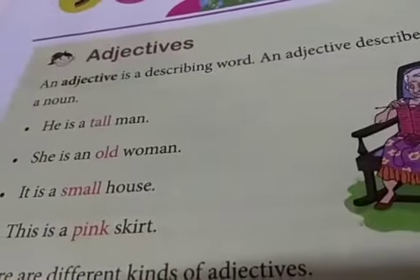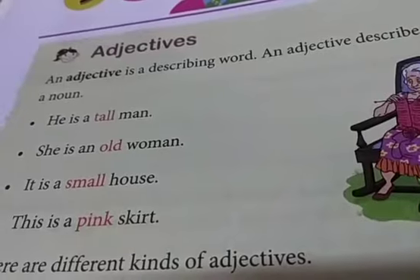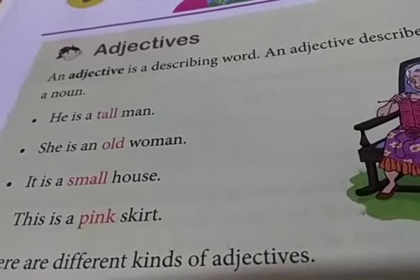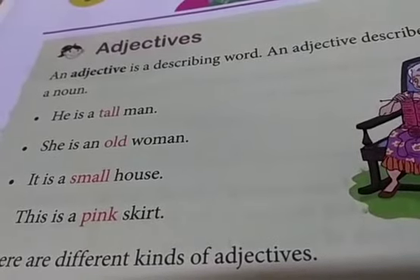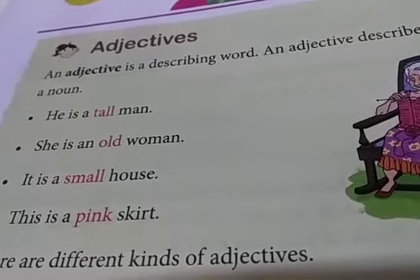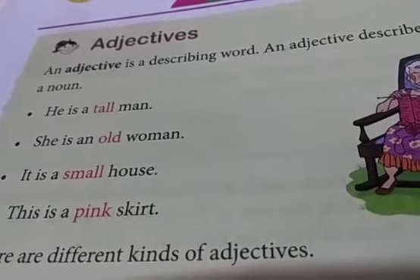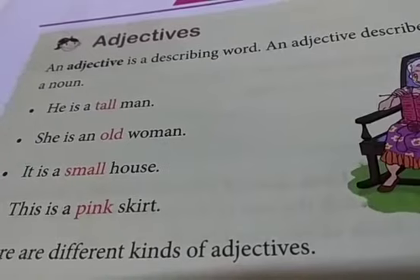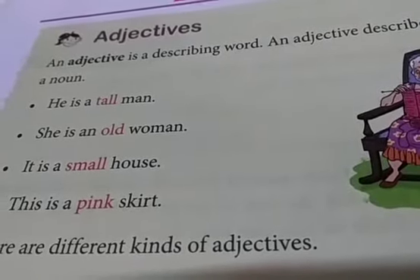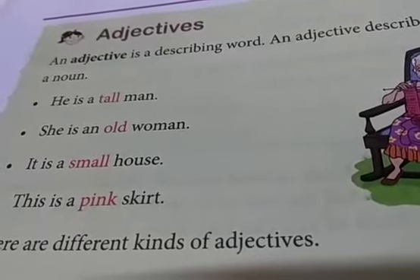We will read a few sentences to understand. He is a tall man. You can see the red highlighted words. If we take out that word, he is a man — so man is a noun. When we are explaining about a noun, that word is known as an adjective. He is a tall man. She is an old woman. It is a small house. This is a pink shirt.